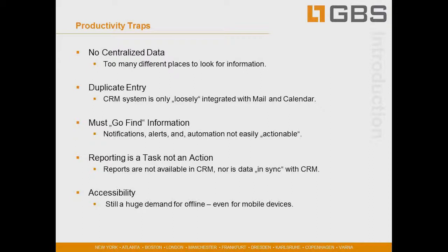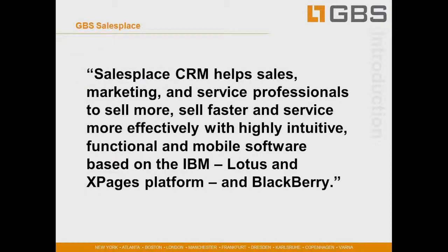The fifth part of the trap is accessibility. From a sales and service perspective, those teams tend to be on the road doing face-to-face things with customers. Wireless technology has made great strides, but with truly distributed organizations there is still a huge demand for offline accessibility, even on mobile devices. The SalesPlace CRM is all about helping sales, marketing, and service professionals to sell more, sell faster, and service more effectively with highly intuitive, functional, and mobile software based on the IBM Lotus and Xpages platform and BlackBerry.